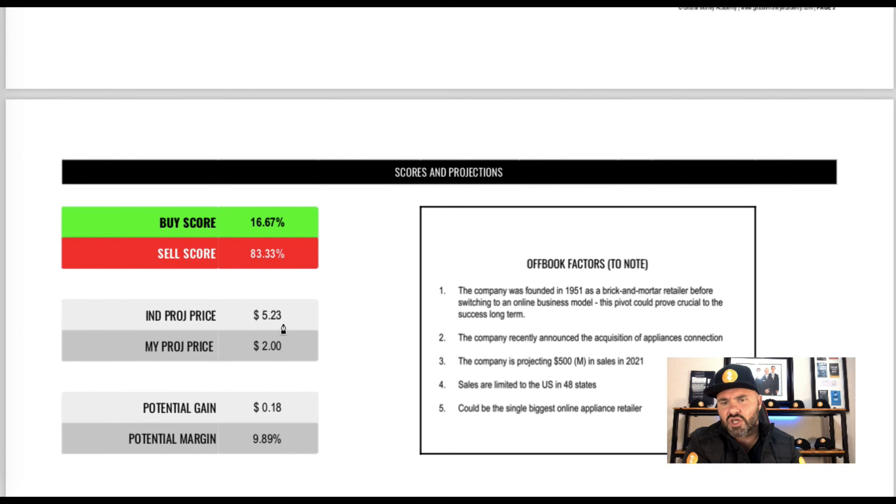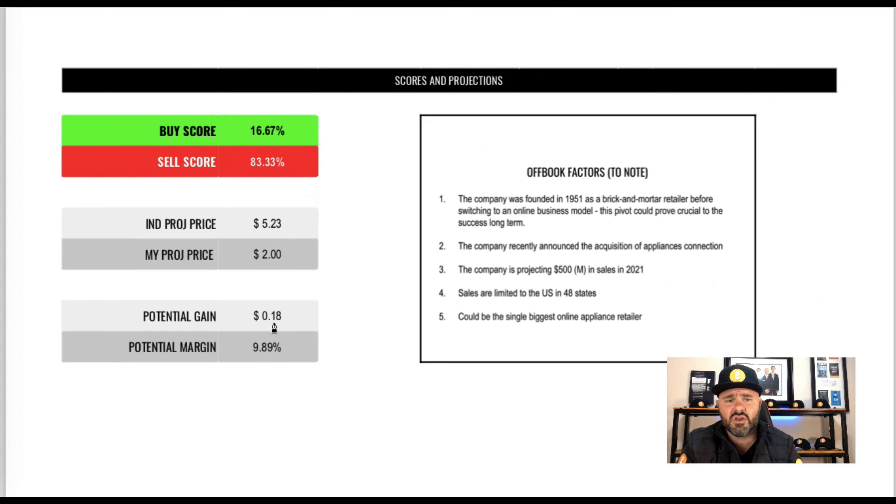The industry projection price from analysts is $5.23. I personally think that's a little bit high — I think probably two dollars is more reasonable, given the recent pullback from the initial offering. There are a couple of off-book factors to discuss. The company was founded in 1951 as a traditional brick-and-mortar business and has been switching to a pure online model — they still have one physical store but the majority of sales are now online. This pivot could be a very crucial one long term and could massively impact the price, however they face strong competition from Best Buy, Lowe's, and Sears.